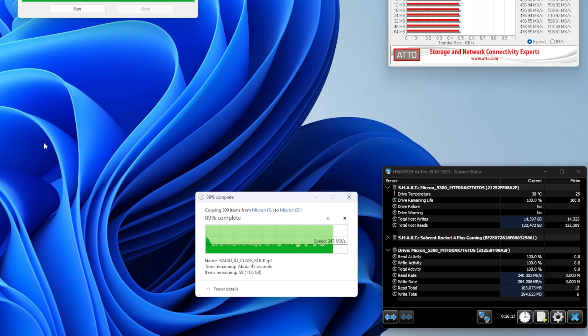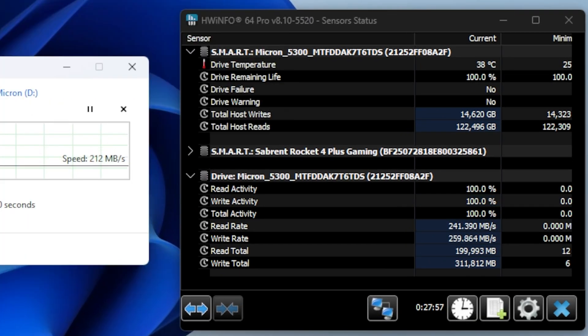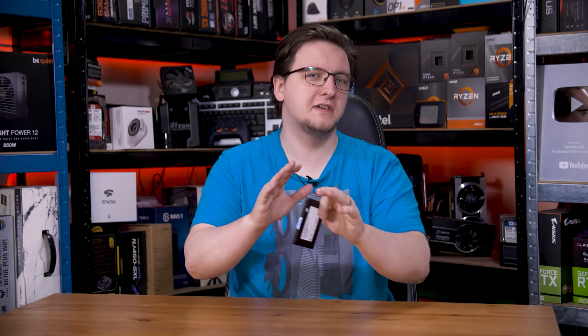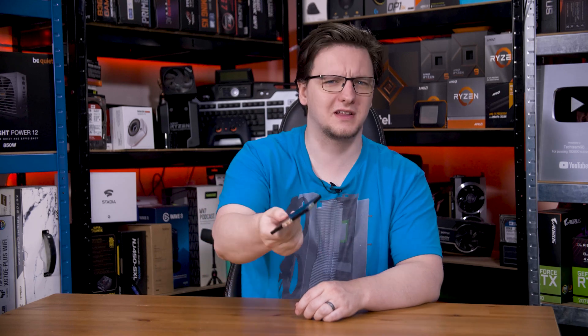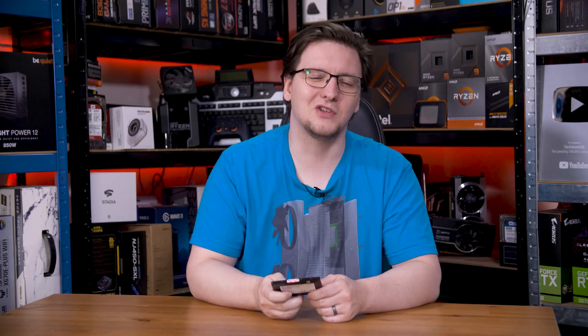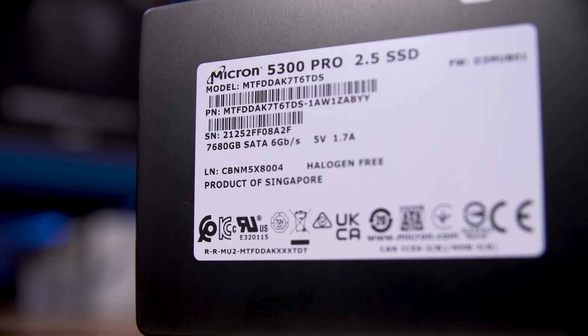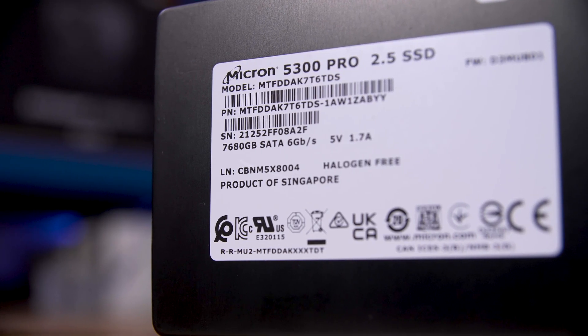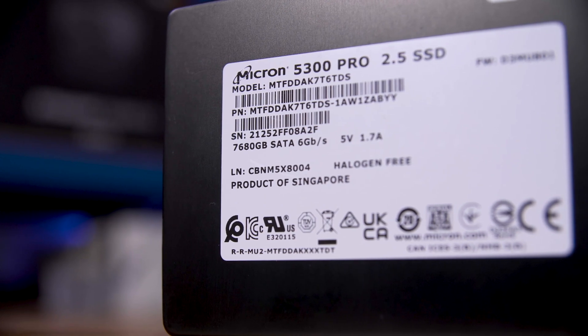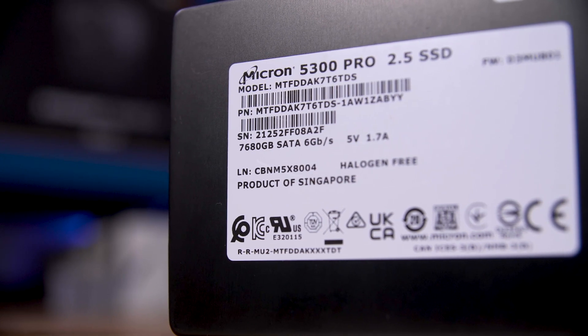One interesting number that Hardware Info reported was the total drive reads, which sat at just 122 terabytes. Which brings us nicely onto: where the hell did this thing come from? While we will never know for sure, my best guess is that this was bought probably in early 2020, installed in a server likely as part of an array, and used basically non-stop for 3 years. The server rebooted maybe 6 times in total in those years, and then the server was decommissioned and either swapped for cloud storage or upgraded to NVMe drives instead.